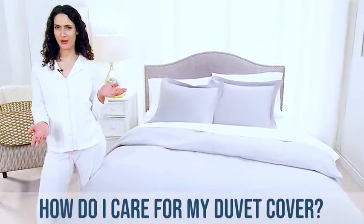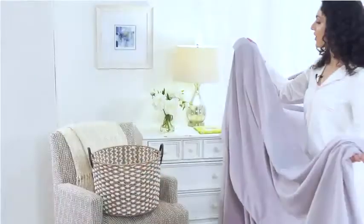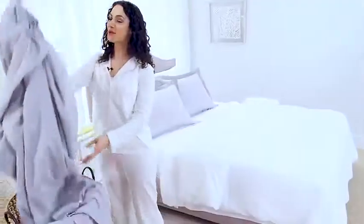How do I care for my duvet cover? Our covers are easily removed and simple to wash and dry. You can wash them at the same time you wash your sheets.